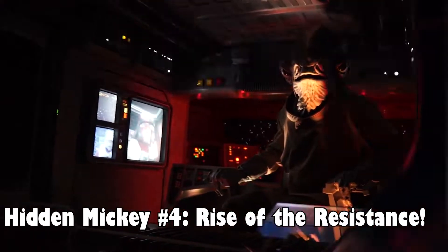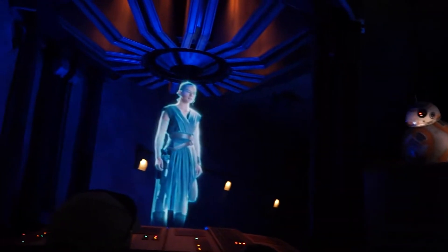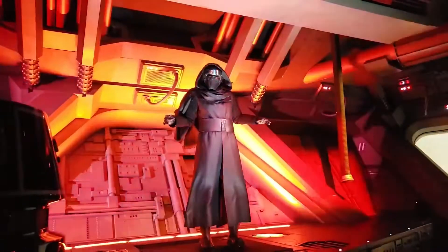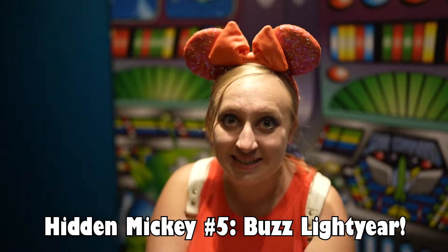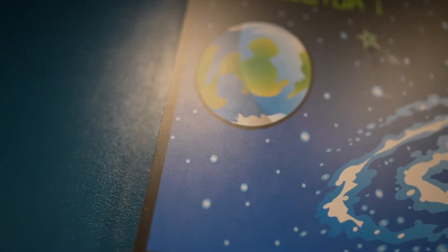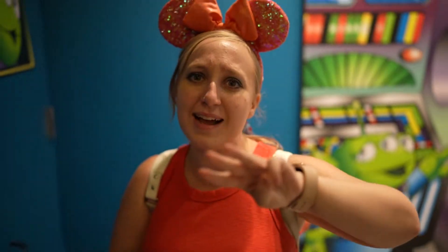This next hidden Mickey is on Rise of the Resistance, and it's so insane that we never saw it until a cast member who was working the ride sent us a video after it was closed. Next time you ride Rise of the Resistance, see if you can find this hidden Mickey. In the room with Kylo Ren when he's using the Force on you, if you turn around and look behind you, you will notice that on the control panel there is a hidden Mickey. And one of the coolest hidden Mickeys is here on Buzz Lightyear — the planet Earth, Sector 1. It's an actual Mickey. It appears three times while you're in the line for the ride.